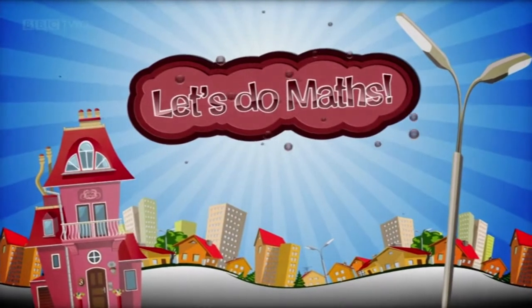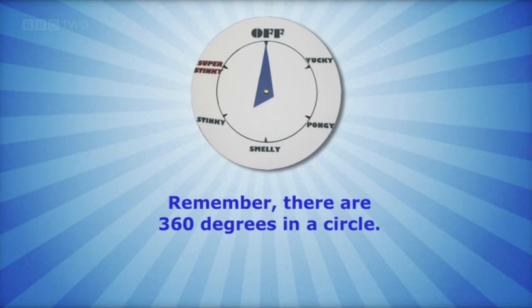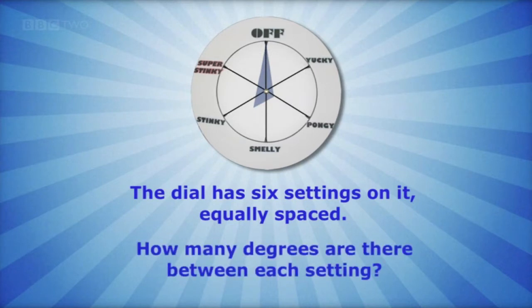Let's do maths. Look at the dial. Remember there are 360 degrees in a circle. The dial has six settings on it, equally spaced. How many degrees are there on each setting?